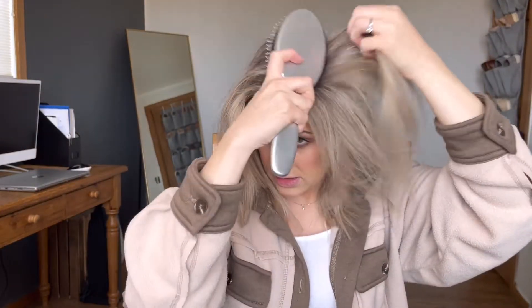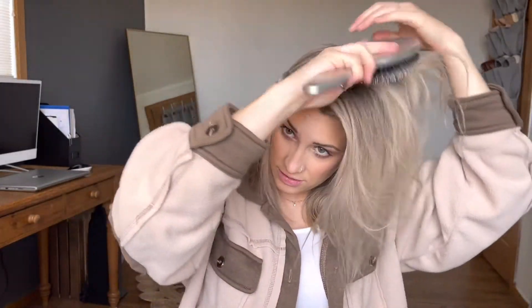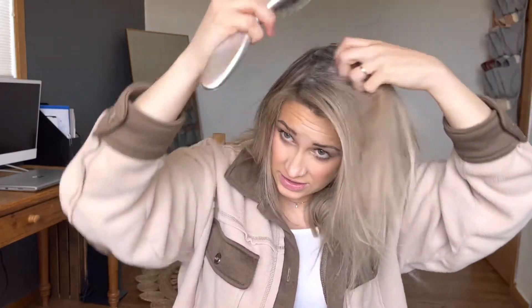The dry shampoo does leave kind of a white residue depending on how dark your hair is, so that's when I go in with a boar bristle brush. I brush my hair with one of these every single night at the scalp — it helps stimulate growth, but for now I'm going to show you how using one of these helps distribute that dry shampoo. I'm going back through my hair in those same sections, focusing right at the root and then lifting the brush up. I don't want to bring the brush down — that's going to yank on my hair.